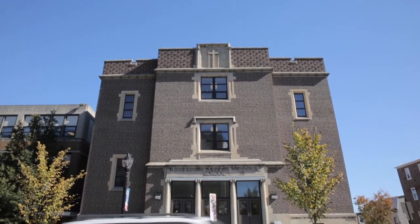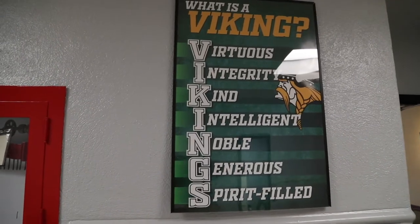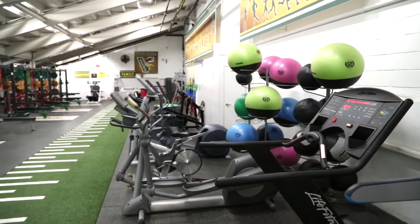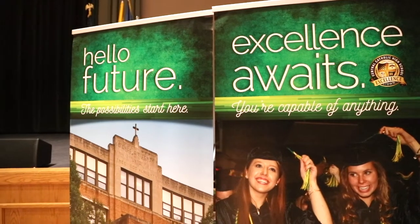Welcome to Allentown Central Catholic, where we believe that Catholic education is the best choice for your student's high school experience. Rooted in faith, tradition, and excellence, we provide a variety of academic courses, athletics, and clubs to choose from, creating an atmosphere where you'll quickly become a part of our growing Viking family.